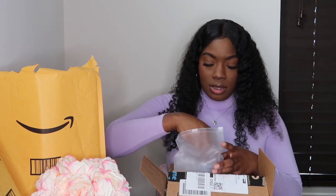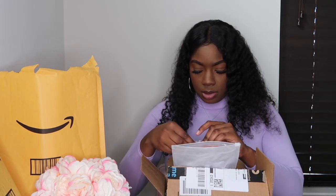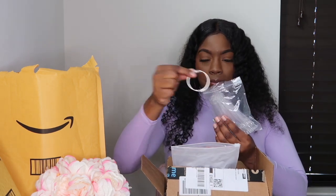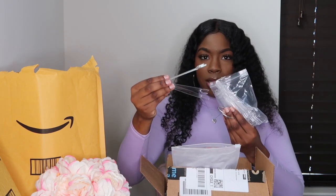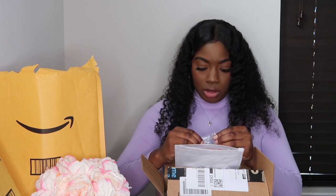I got this little cuticle pusher from Amazon. It has a rubber grip on it and also a little nail cleaner. I did get these little nail art rings — pretty much you put the nails on the ring to show the different colors that I have. That came in a three-pack. I also got some little hand brushes.